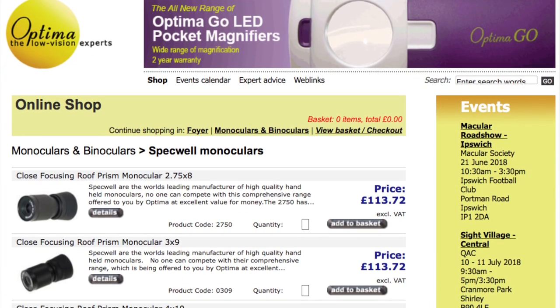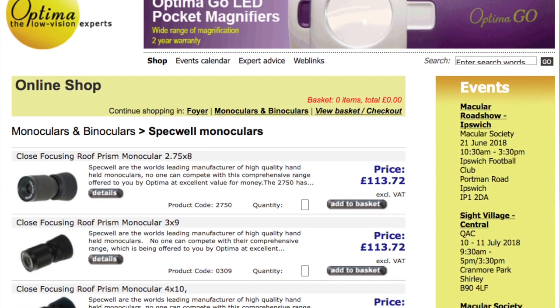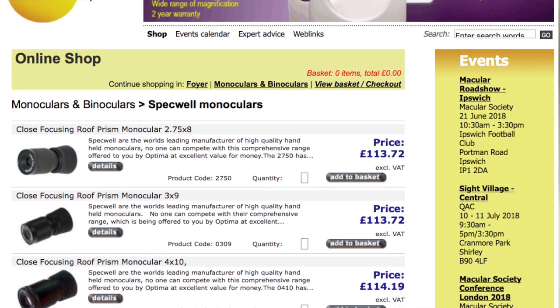I got this from the Optima Low Vision online shop. They do loads of different types of monoculars and other bits and pieces — all sorts of magnifiers. These are called Specwell monoculars. You might find that your local social services or a local visual impairment charity can give you a monocular as well, because they're very common items when you're visually impaired. But if not, you can buy them. They're not cheap — they're over £100. The 8x20 on the website is £130.19. The only thing I've found is that eventually, after lots and lots of use, the rubber ring at the end does come off, but you can get replacement ones from Optima, which saves spending another £100 on a new monocular.